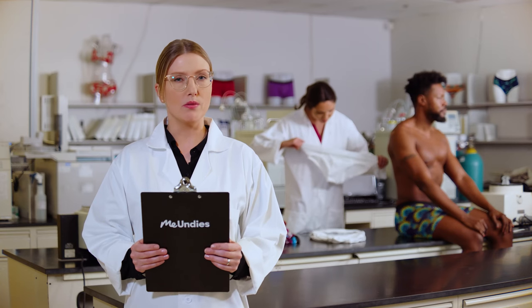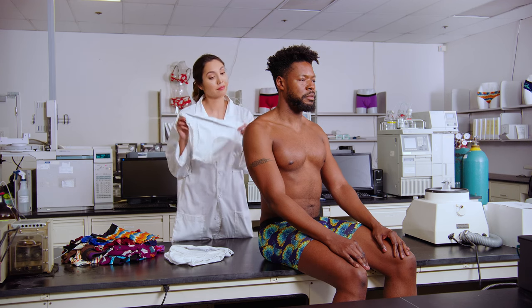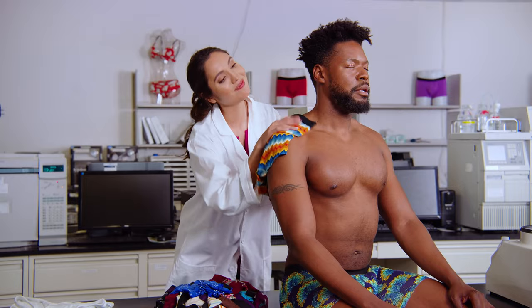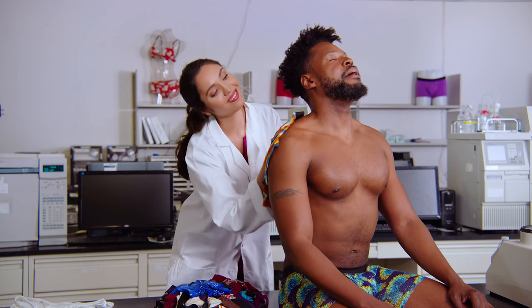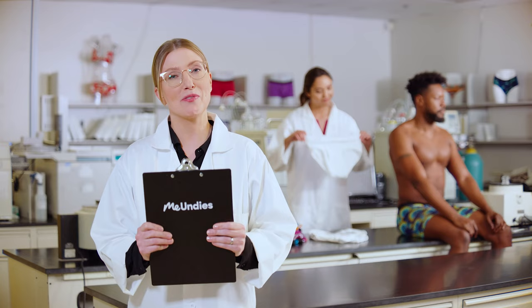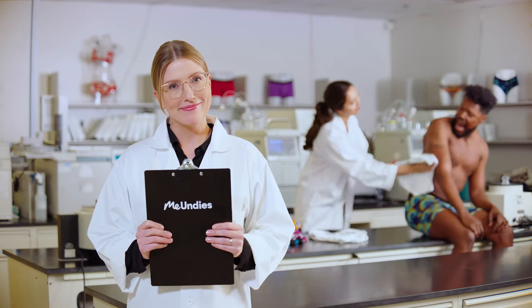Our undies are durable, but are they soft? We test every pair to make sure they're softer than the competitors. We are all about the super softness, and our fabrics get softer with every wash. We source responsibly and work with partners that care for their workers. Our customers feel safe purchasing from a responsible brand. That's enough!